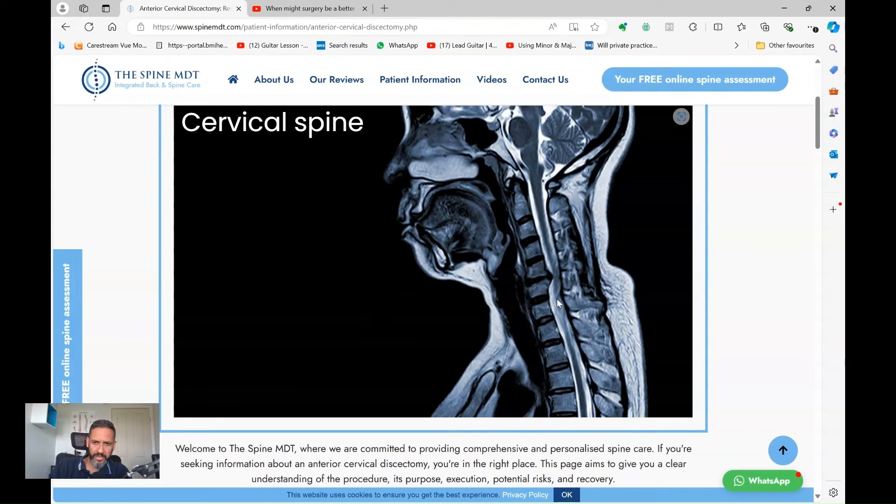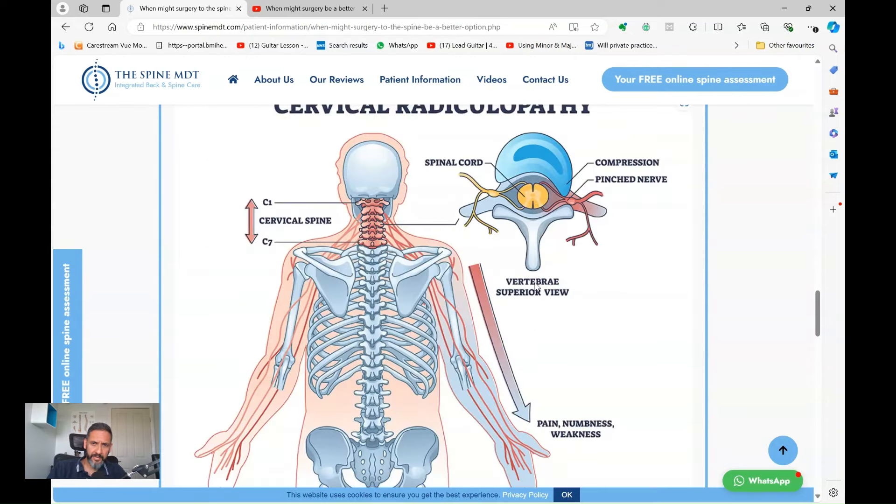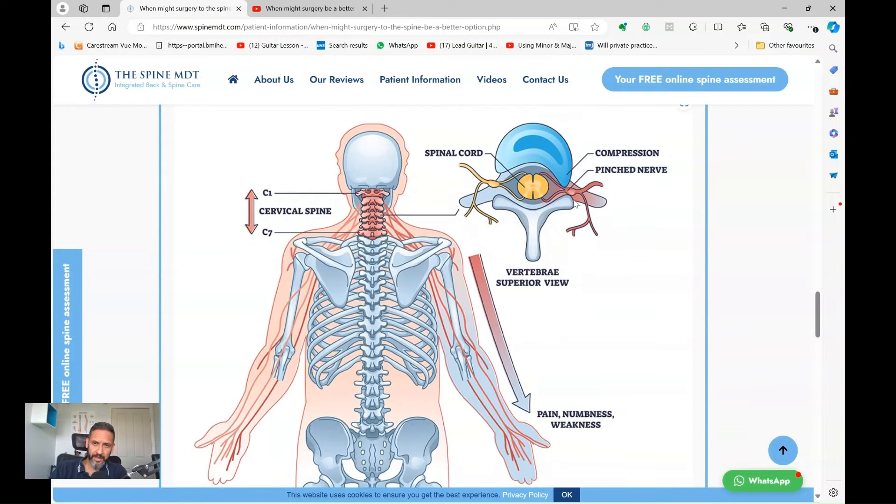That's usually an anterior cervical discectomy and fusion, where we go in from the front of the neck, remove the disc — as shown in this diagram here — and then in its place, put in one of these cages to allow the bones to fuse together. Similarly, if a slipped disc is not compressing the spinal cord but pinching the nerve on the way out of the spine and causing arm weakness, then an operation from the back of the spine — a cervical foraminotomy — to make a little window and widen the gap to free up the nerve to preserve the function of the arm alone is a reason.